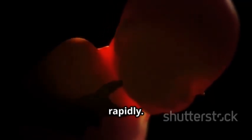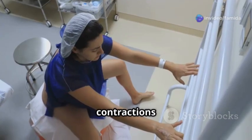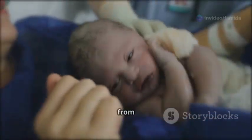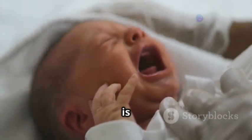In the sixth month, the eyes begin to open and close. The seventh month marks a significant milestone as the fetus starts gaining weight rapidly. As we approach the final weeks, the fetus turns head down in preparation for birth. The contractions begin, signaling the start of labor, and finally the baby emerges from the birth canal and takes its first breath.